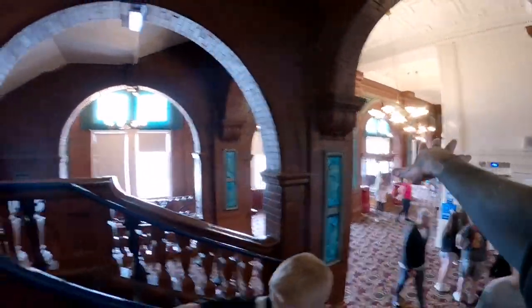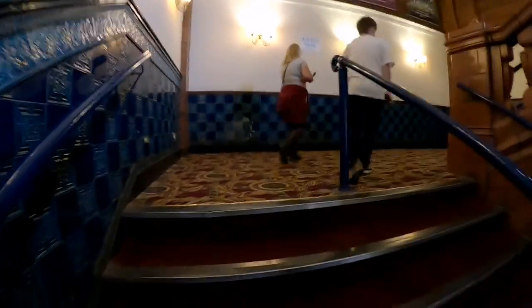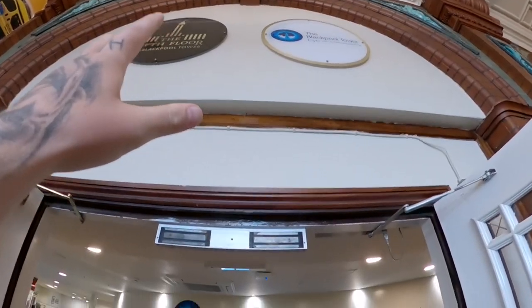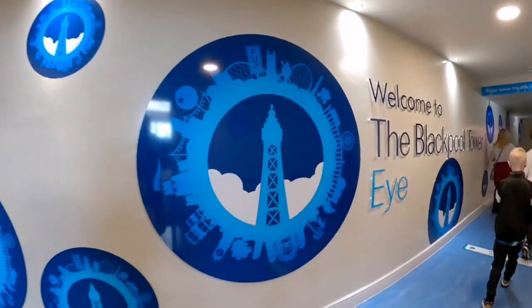So here we go up to another level. That's the first floor, just where the ballroom is. There are more steps going straight up to the tower. 'You excited Oliver?' — 'Yes.' 'Where are we going?' — 'To the Blackpool Tower.' 'That's right!' I'm going to take you guys up for the journey as well. On the 5th floor it is the entrance to the Blackpool Tower. Let's go.